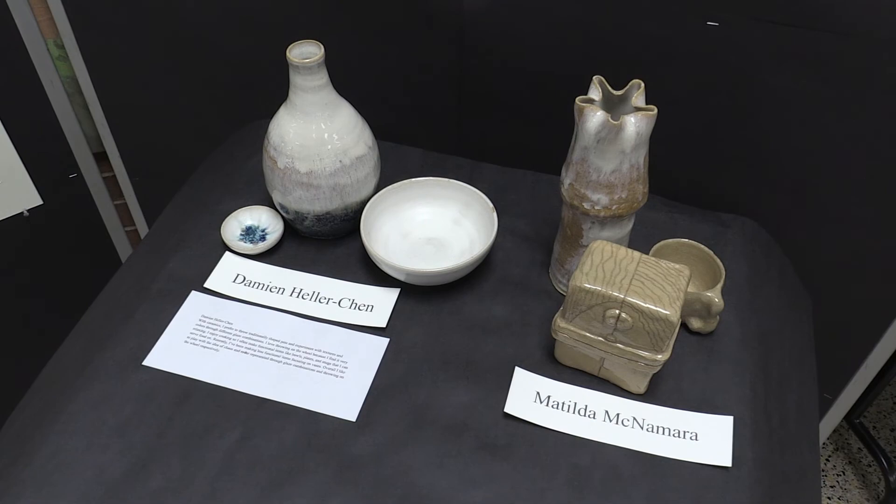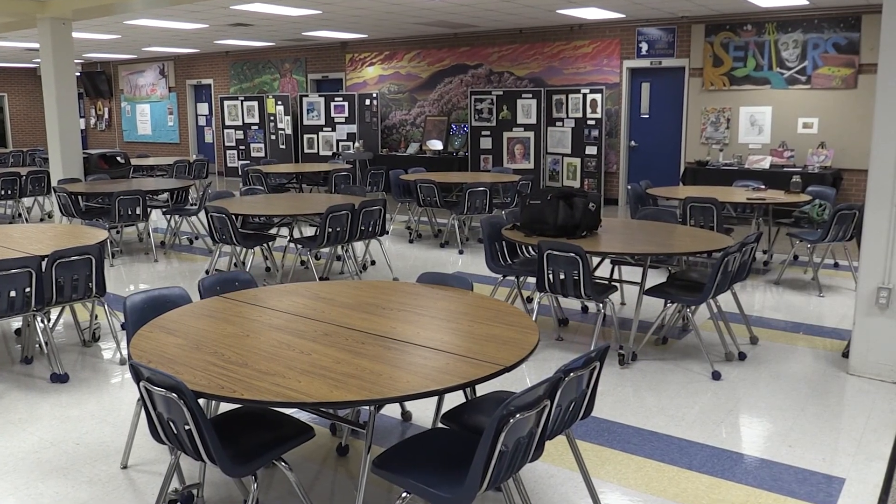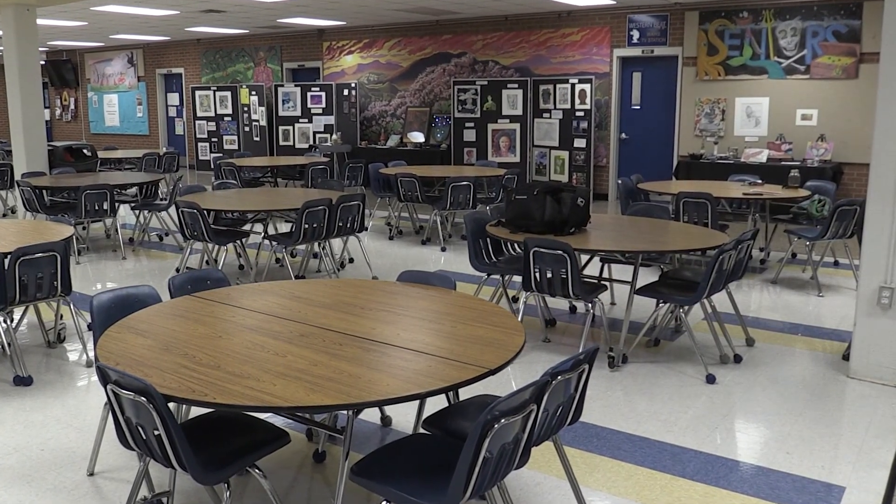The senior art show runs for approximately a week and a half. It's on display in the cafeteria where the most students, teachers, and adults in the building will see it.